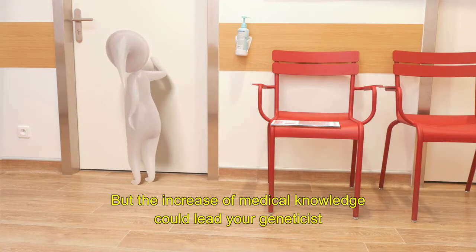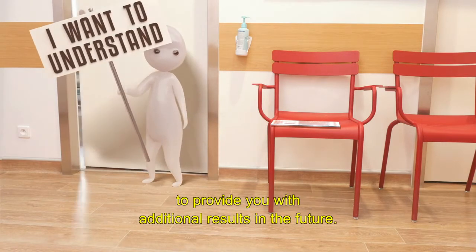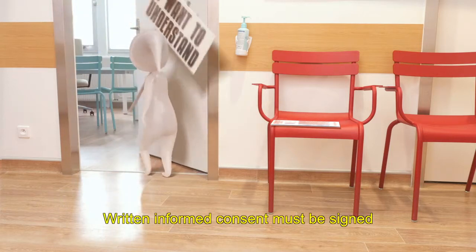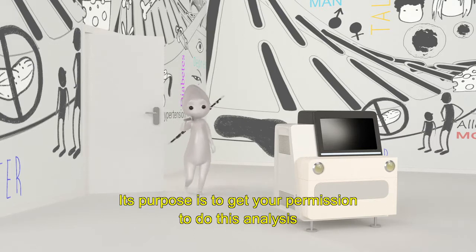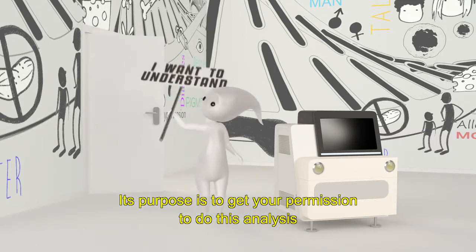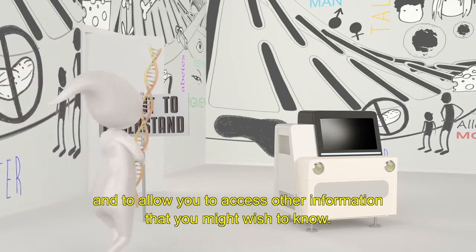But the increase of medical knowledge could lead your geneticist to provide you with additional results in the future. Written informed consent must be signed before this test can be performed. Its purpose is to get your permission to do this analysis and to allow you to access other information that you might wish to know.